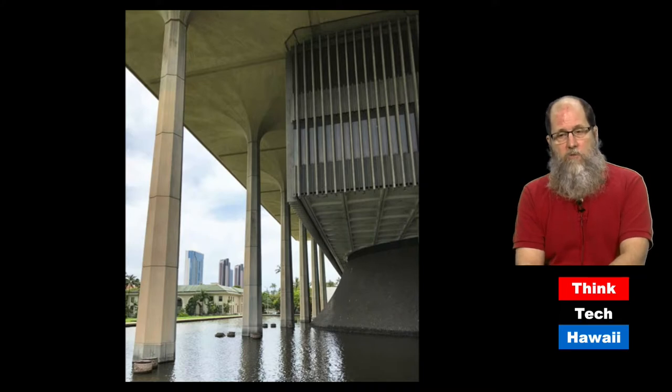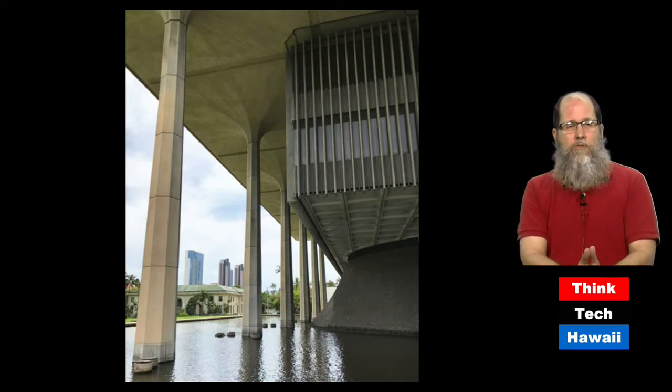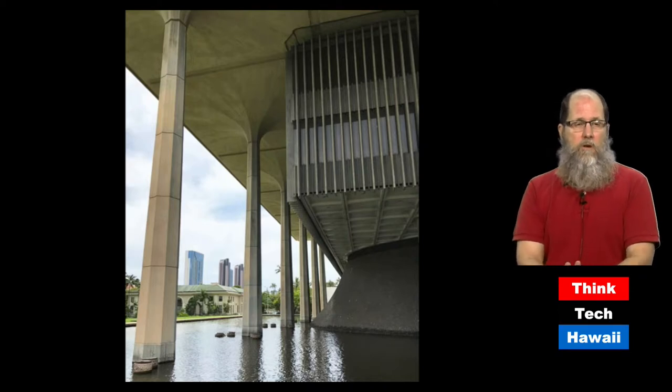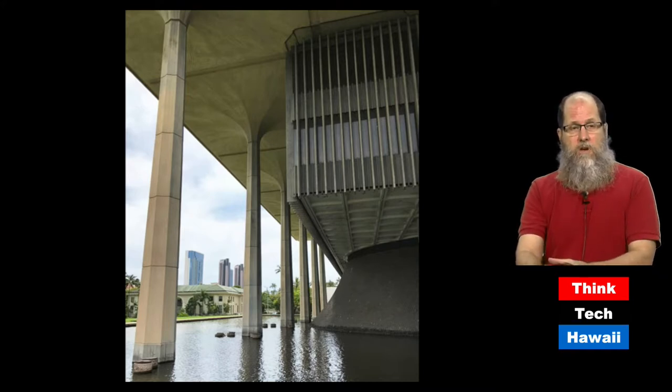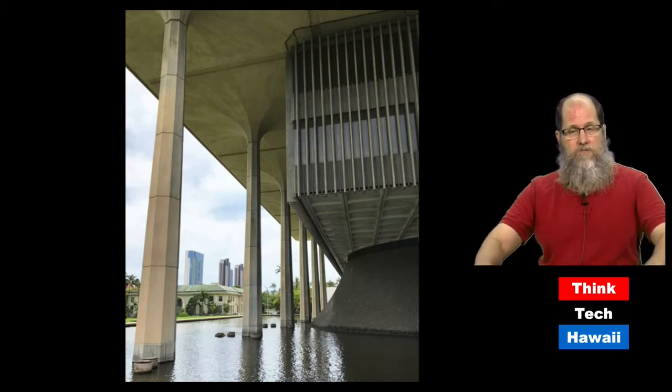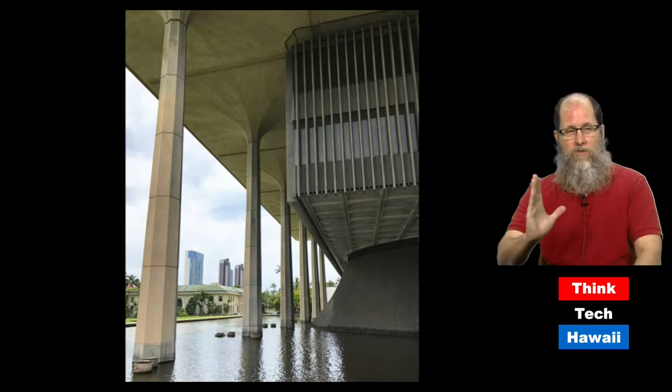One very famous brutalist building is the Hawaii State Capitol. When it opened in 1969, it was really noteworthy among the 50 states because it was not a traditional Grecian temple type of building that almost all the other capitols were. It does have columns like a Greek temple, but they look like a palm tree. You also see the different forms — that swooping form at the bottom is supposed to look like a volcano, and then there's a big rectangle on top with those vertical fins.